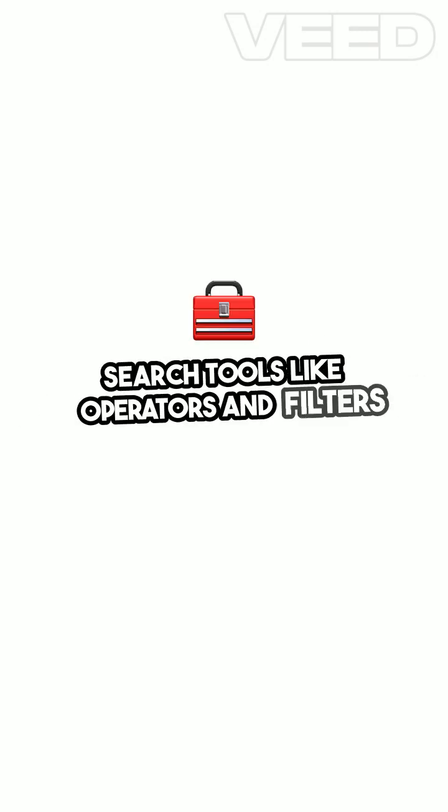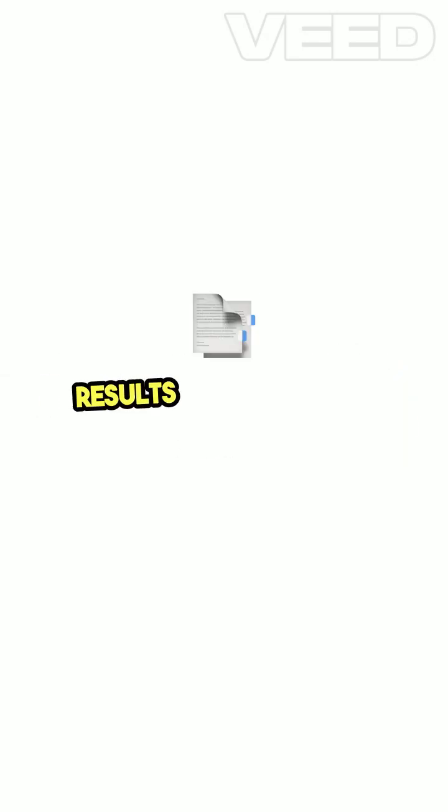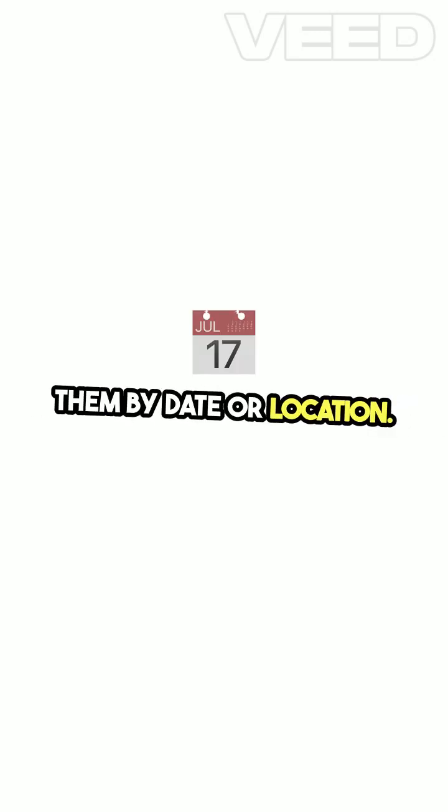Search tools like operators and filters further enhance your search experience, allowing you to narrow down results by site or file type and refine them by date or location.